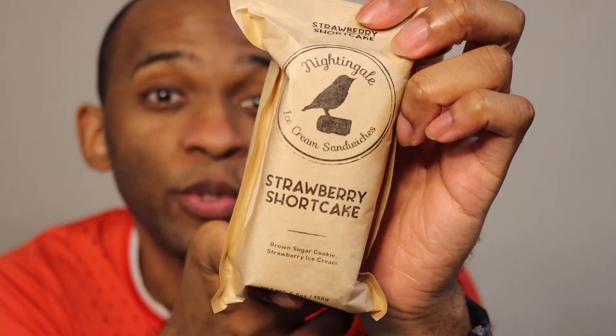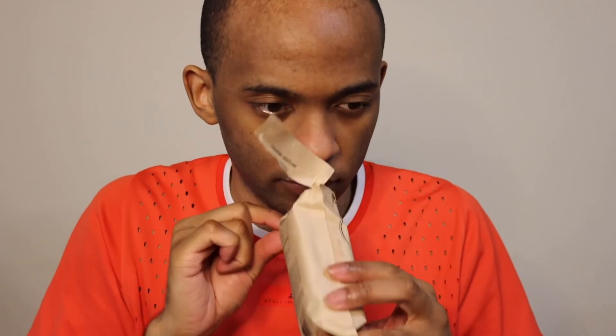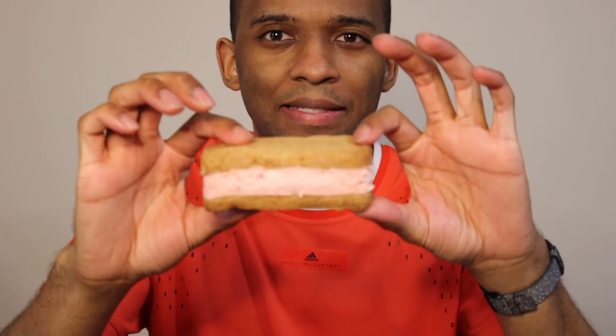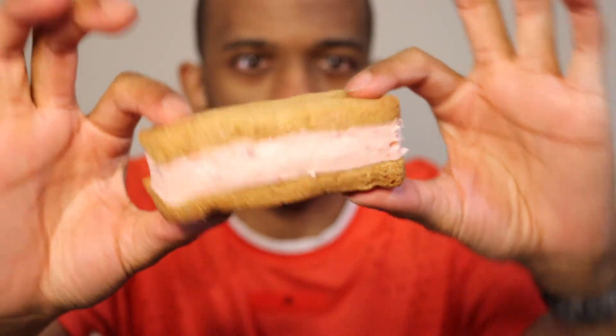Now, after that delicious moment with the classic, the bar has been raised. Let's get into Strawberry Shortcake. This says brown sugar cookie, strawberry ice cream. That's interesting because I was expecting something more like a graham cracker type situation. But brown sugar cookie — we'll see. Here we go. Oh, this has a smell. Smells like strawberry and brown sugar. Nice size. Look at that. Thick. Smells delicious.